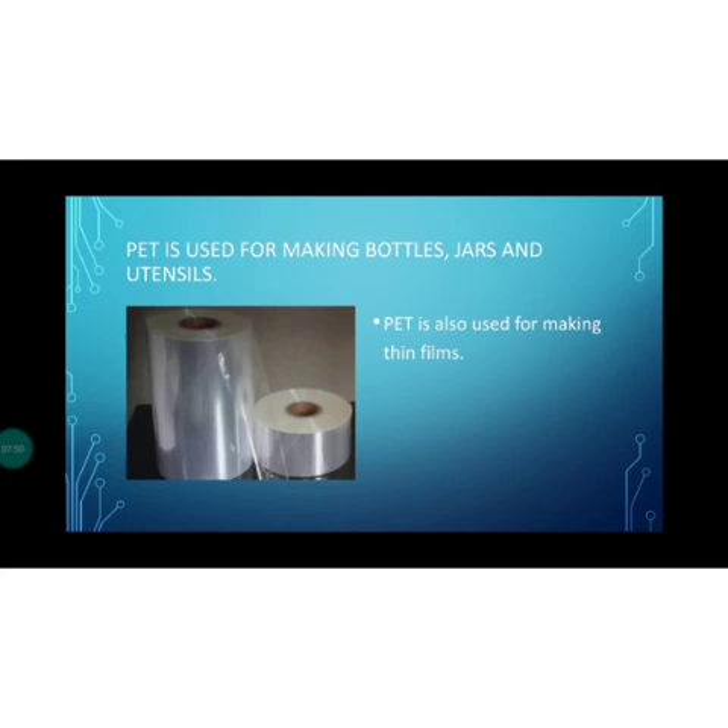The food items stored inside PET containers can easily be seen and found while working in the kitchen. PET is also used for making thin films, which are used for wrapping food items. These films are also used for decoration purposes at weddings for wrapping gift items.